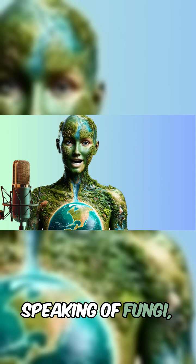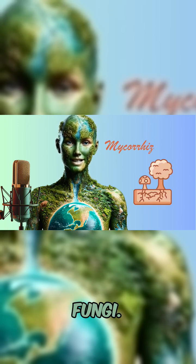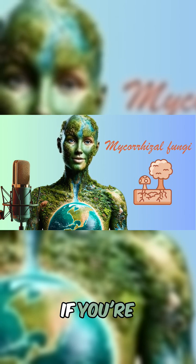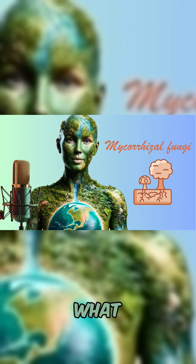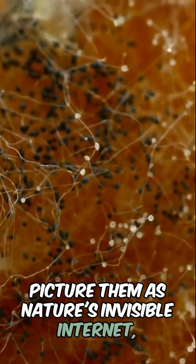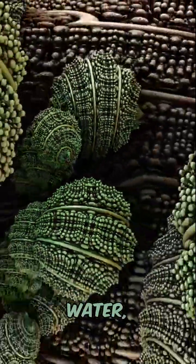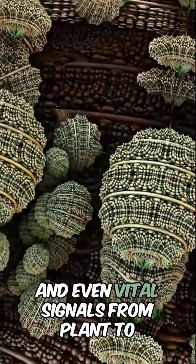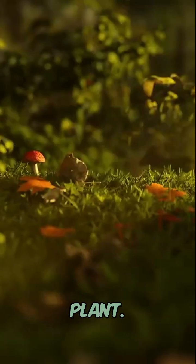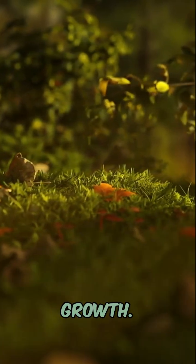Speaking of fungi, here's a pro-level secret weapon: mycorrhizal fungi. Picture them as nature's invisible internet, quietly linking roots beneath the soil, delivering water, nutrients and even vital signals from plant to plant. It's like the plant version of having super-fast Wi-Fi for better growth.